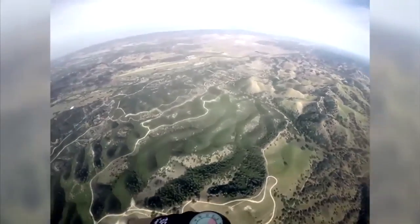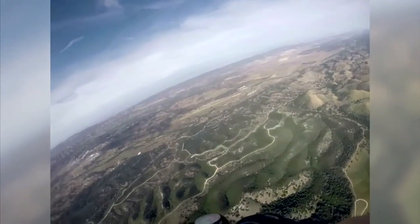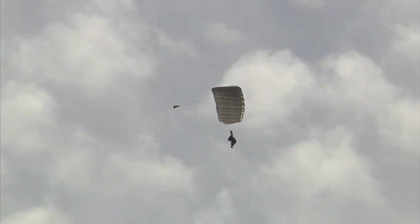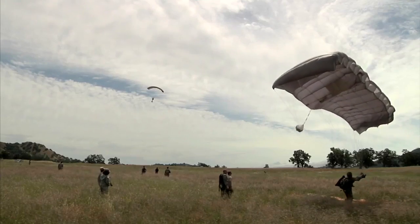Parachuting — inherently dangerous. Although the job is risky, this is some very serious training. They're more than ready for the challenge. The unit we're working with — very serious, top-level guys. We're up there with the best. So even though you can't see their faces, while the blue skies are up there, we'll keep smiling. They're wearing a grin.